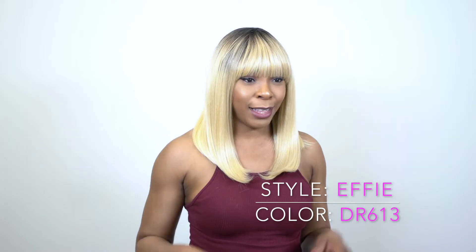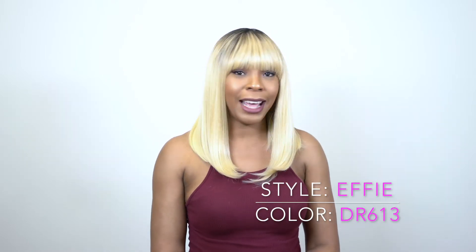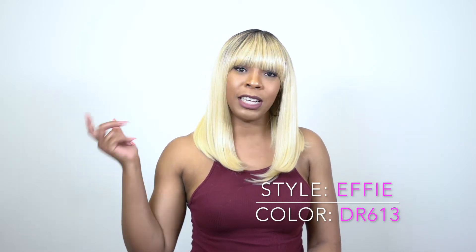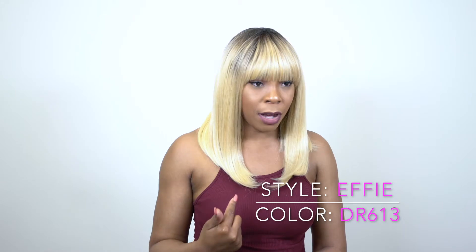But anyway guys, this will be a giveaway. So cute, right? I love this wig and I really love the color as well. I mentioned that previously because I just did this in the Eevee and it was the same color.